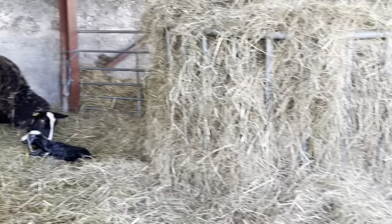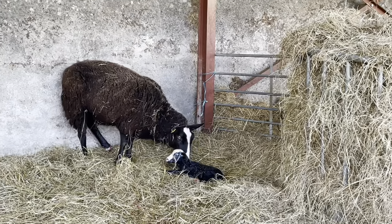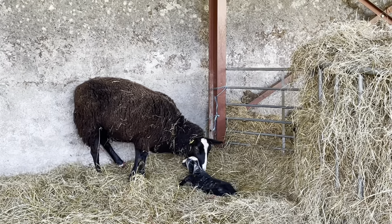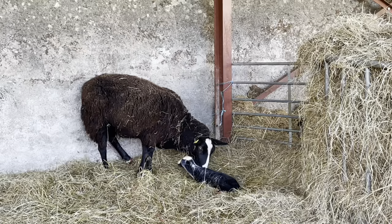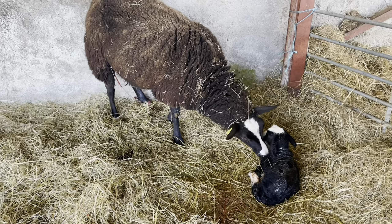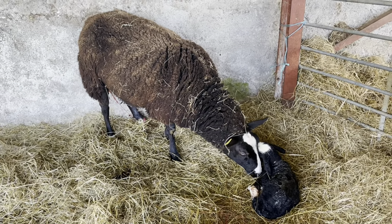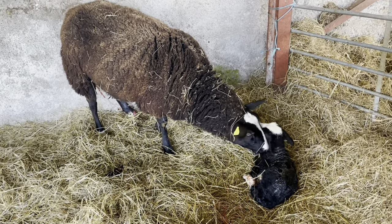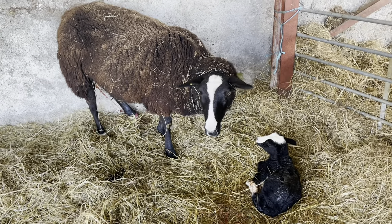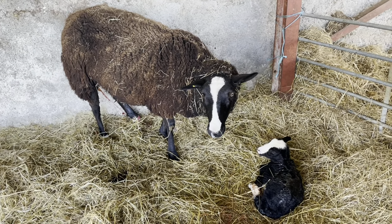You leave her alone. Good mama. At this stage I don't know if it's a boy or girl — I'll find out when I get the iodine to dip its navel. This is Little Bit's daughter with her first lamb. Now I've got to move in, put iodine on its navel, and find out what sex it is. She did a great job all on her own.